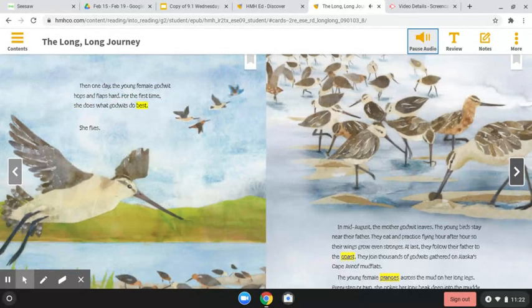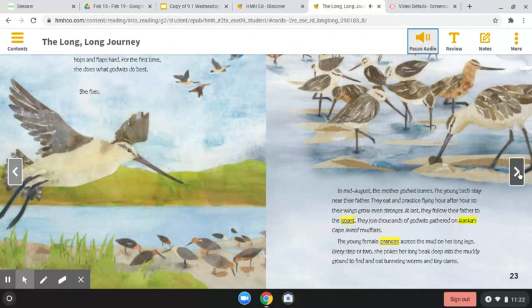In mid-August, the mother godwit leaves. The young birds stay near their father. They eat and practice flying hour after hour, so their wings grow even stronger. At last, they follow their father to the coast. They join thousands of godwits gathered on Alaska's Cape Avanoff mudflats. The young female prances across the mud on her long legs. Every step or two, she pokes her long beak deep into the muddy ground to find and eat tunneling worms and tiny clams.